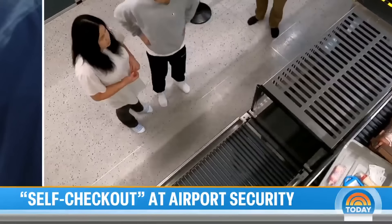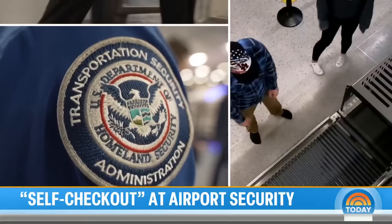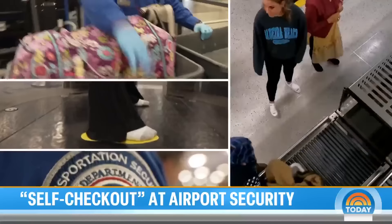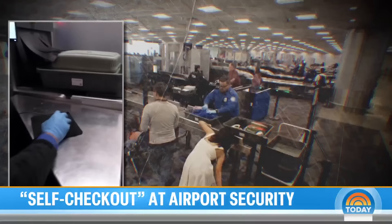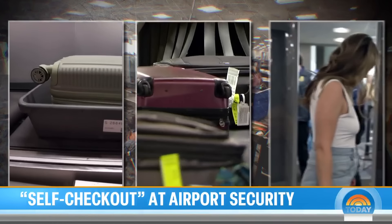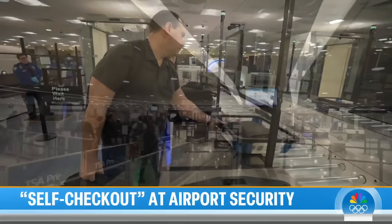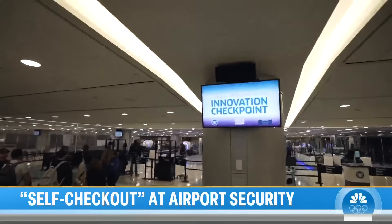It's been 23 years since TSA was stood up. Today, screening 2.5 million people every day at 440 airports nationwide — every carry-on, every suitcase, every passenger screened and cleared. But now the TSA is testing what could be a faster checkpoint of the future.